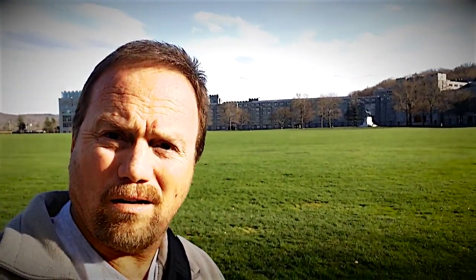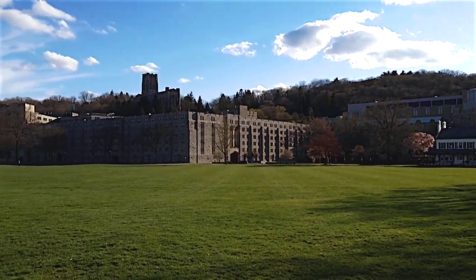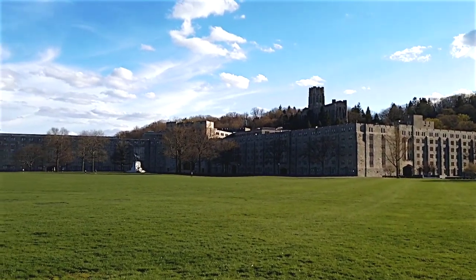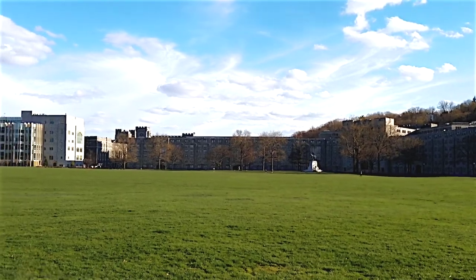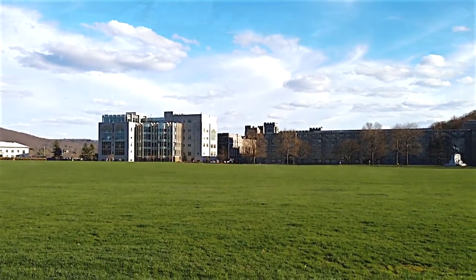Right behind me, I have to assume that these are basically the main quarters for the cadets here at West Point. The green grass field is the parade field. So we have to assume that these massive buildings behind me are the quarters for all the cadets.